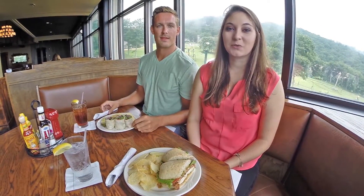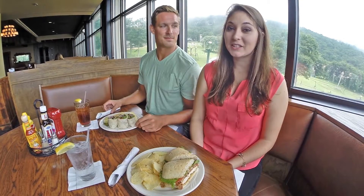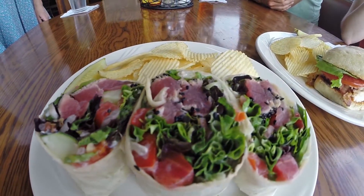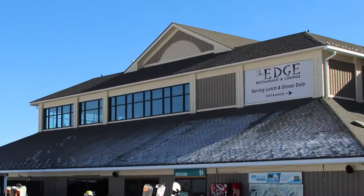We're now here at The Edge for lunch. It's your neighborhood place to meet and eat. Plus, it's family friendly. The Edge serves lunch and dinner with a contemporary rustic mountain feel. The extensive menu offers tempting appetizers, seasonal salads, flavorful sandwiches, and memorable entrees, all served with the best view of the slopes.